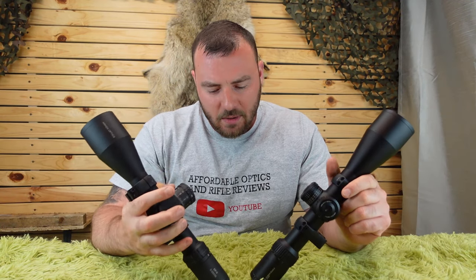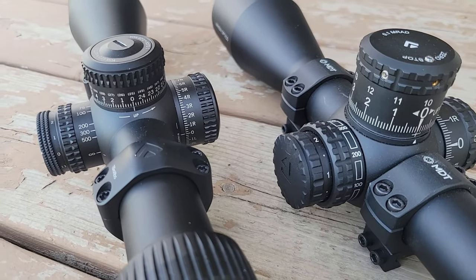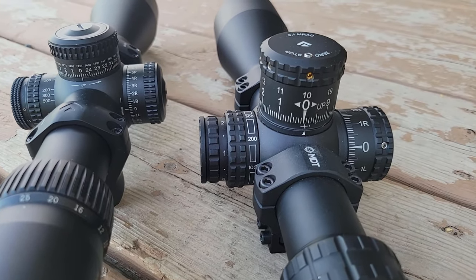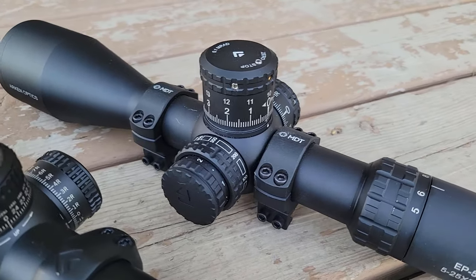Welcome back to Affordable Optics and Rifle Reviews. This week we're comparing probably America's most popular high-value entry-level PRS optics: the Vortex Strike Eagle 5-25x56 and the Arken EP5 5-25x56.